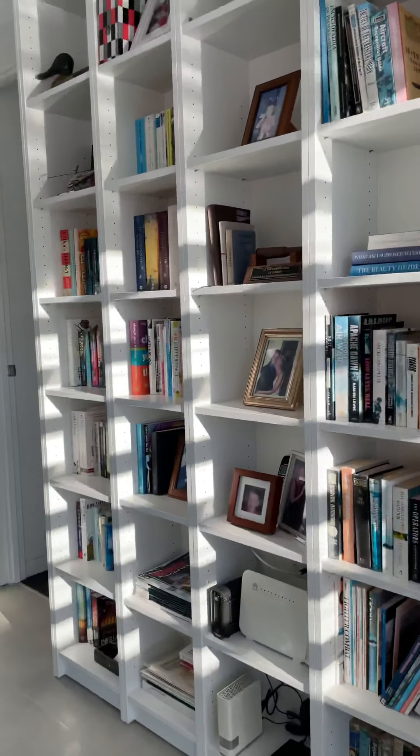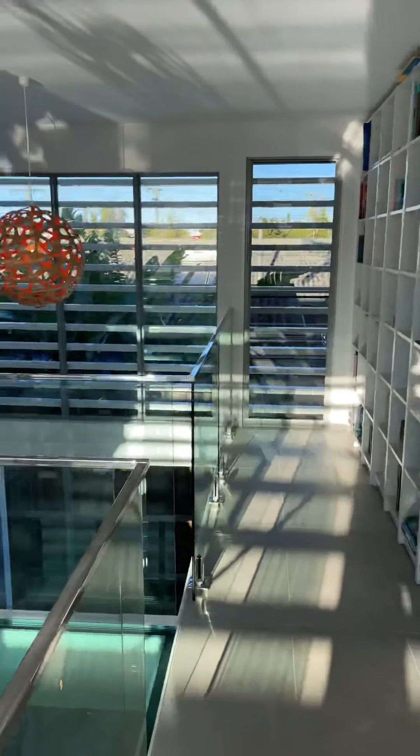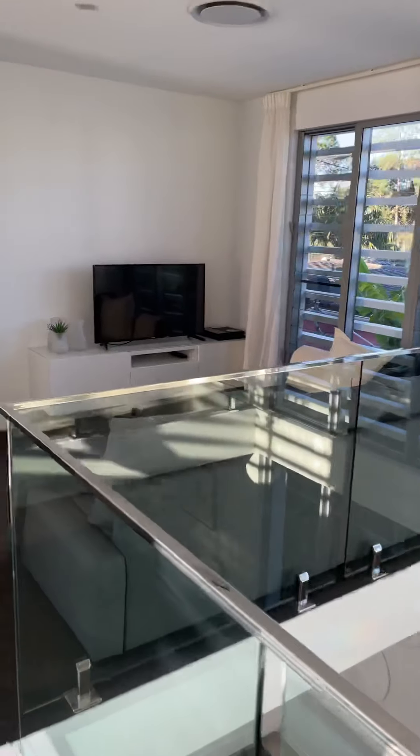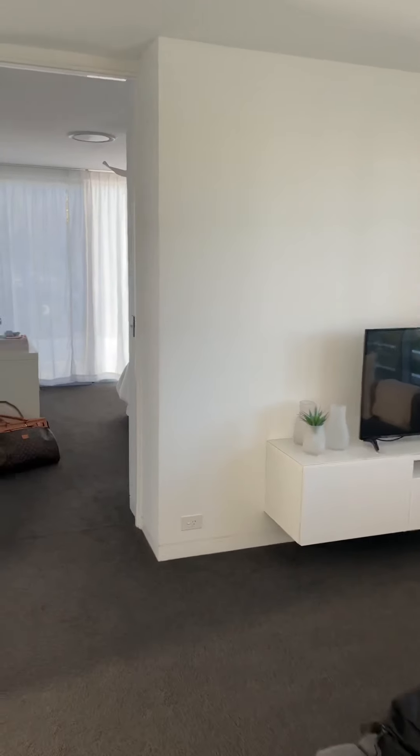You've got a library. And this is the glass bridge I was talking about. All four bedrooms are upstairs.